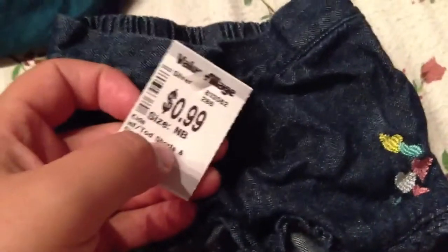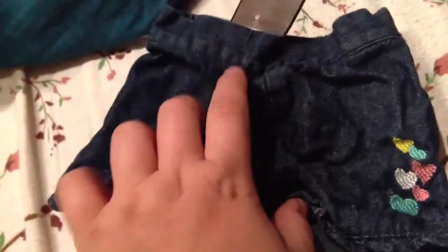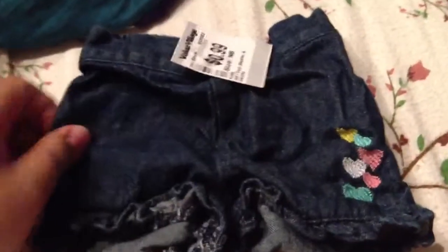Then I got these shorts. They're only $0.99, and they're really cute. Because my other shorts for Aria have like a little pink bow, so she can match it with whatever. Then I got this dress she's wearing — she's tired.